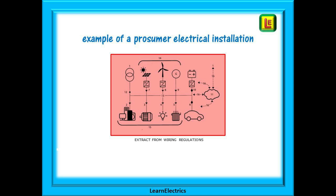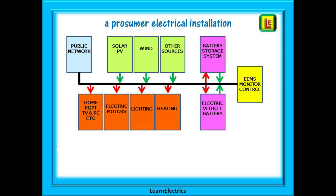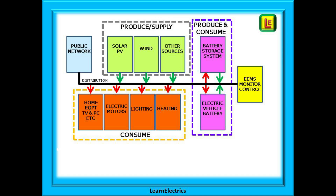Shown here is an example of a PEI system and this drawing will be found in the Wiring Regulations. I've redrawn the previous slide as I visualised the system. You can see the connection to the public supply and the common distribution system. There are several groups of coloured boxes and coloured arrows — any green arrow is putting energy into the system and red arrows are taking from the system. All this transfer of energy can be monitored and controlled by the EEMS unit in yellow.